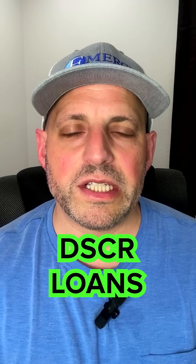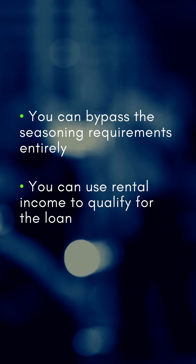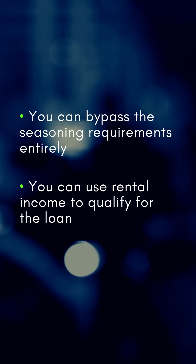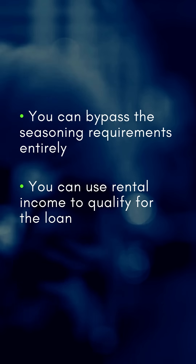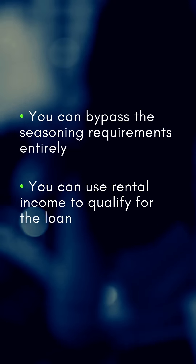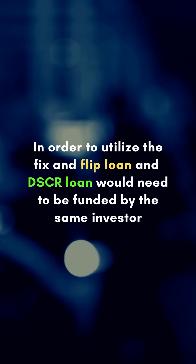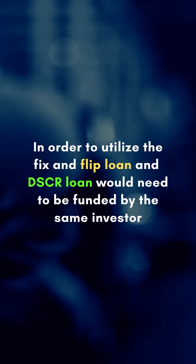That's where our DSCR takeout loans come in. By using this financing option, you can bypass the seasoning requirement entirely. You can use your rental income to qualify for the loan, which means you don't have to wait around for 6 to 12 months to get the funding you need. In order to utilize the loan, the fix and flip loan and DSCR loan would need to be funded by the same investor. We work with a specific lender on these BRRRR strategy deals.